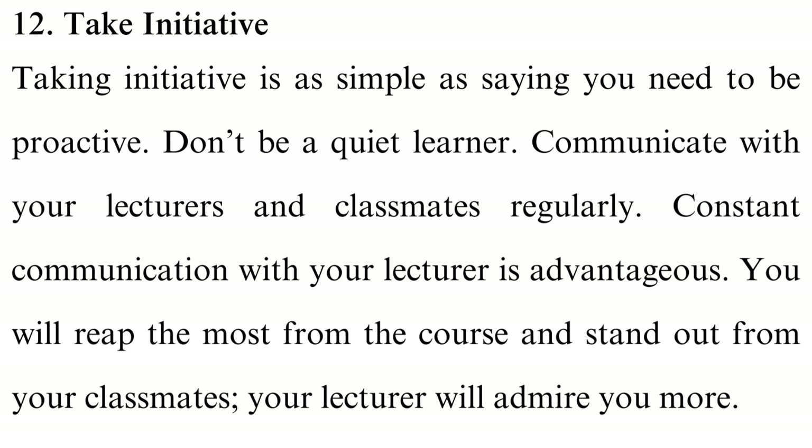Tip 12: Take initiative — being proactive is essential. Don't be a quiet learner. Communicate with your lecturers and classmates regularly. Constant communication with your lecturer is advantageous; you will reap the most from the course and stand out from your classmates. If you need clarification, have a problem, or are looking for guidance on improving, your lecturer is the best person to help. Approach them and explain your problem — they will gladly help. Always have a professional attitude when interacting with lecturers or peers.